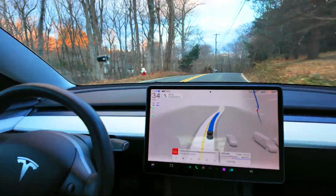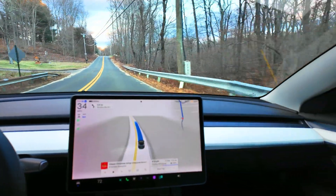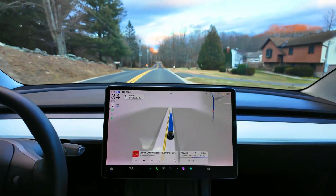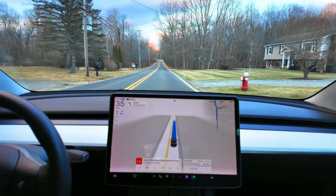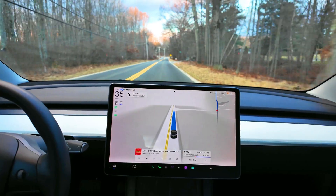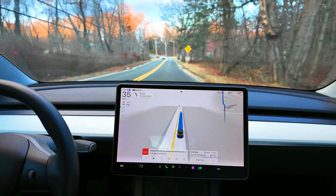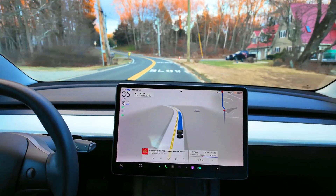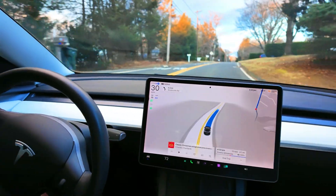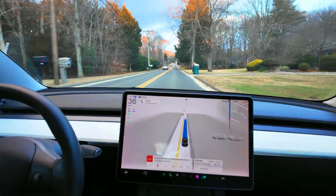I'll disclose, as I have in prior episodes, that I am a Tesla shareholder — I've owned a good chunk of Tesla stock since 2012. I first bought a Nissan Leaf back in 2011 and was one of the first 2,000 owners of that car. If you go back 14 or 15 years on this channel, you can see the early electric cars I owned, including the Zenn electric car.